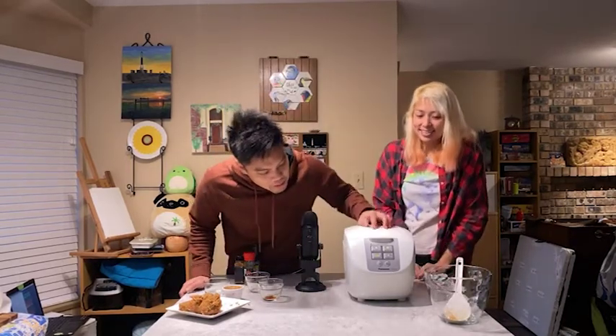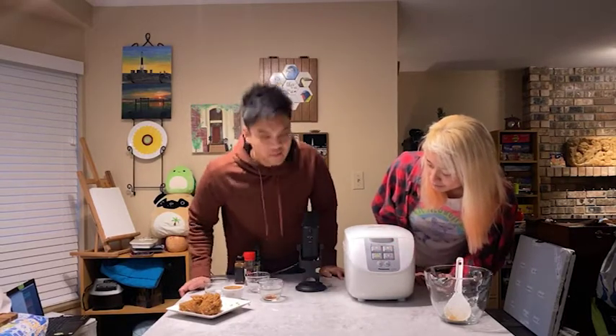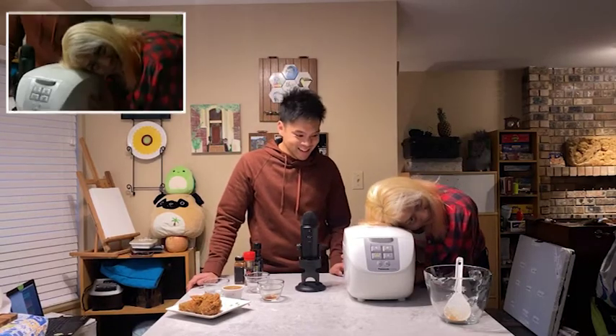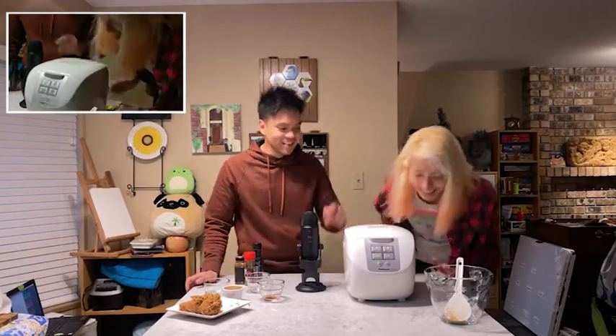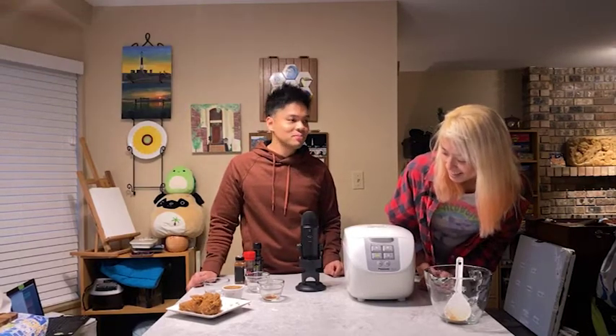We close up the rice cooker — it's not making a sound, but I think it's fine. We'll come back and see where we go from there. We're going to go watch some Pocahontas 2. Bye.